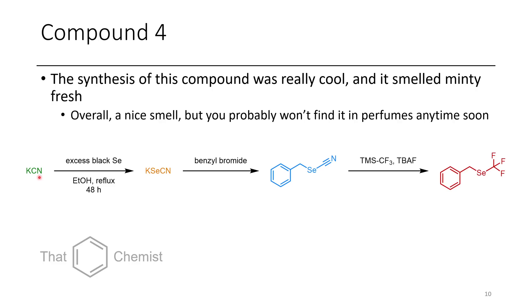The way I made this compound was I first took cyanide and refluxed it with black selenium and ethanol. If you reflux selenium and ethanol, you can convert black and gray allotropes to red allotropes — it's a slow reaction, but the red allotrope has higher surface area and reacts fast with cyanide, and this can all happen in one pot. Then we get this potassium selenoselenocyanide. The selenocyanide can engage in an SN2 reaction with benzyl bromide, affording the benzylic selenocyanate, which can then undergo decyanation using TMS-CF3 — the Ruppert-Prakash reagent — to afford the Se-CF3 product. This is a really cool reaction. Even though this is one of the nicest smelling compounds I've made, you probably won't find it in perfumes anytime soon due to the toxicity.